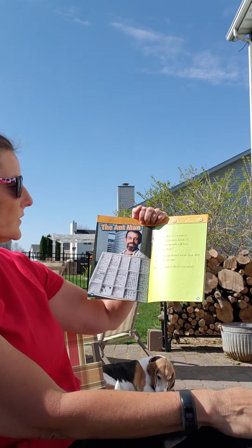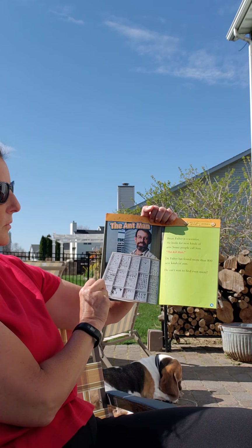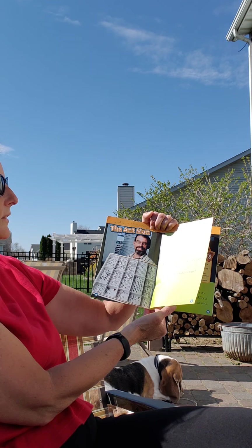Brian Fisher is a scientist who looks for new kinds of ants. Some people call him the Ant Man. Dr. Fisher has found more than 800 kinds of new ants. He can't wait to find even more.